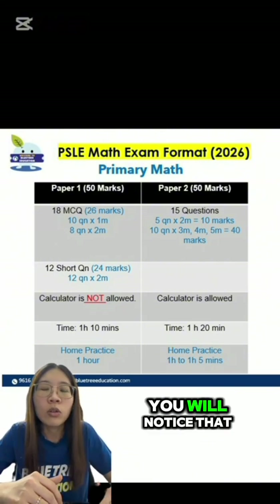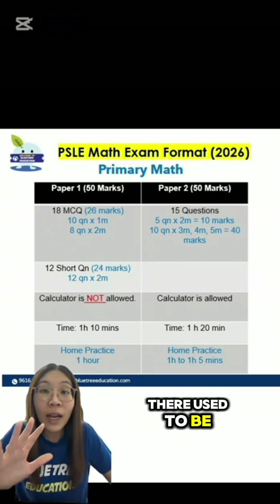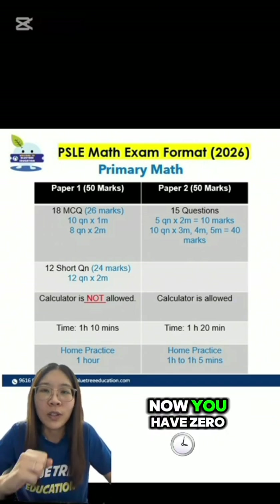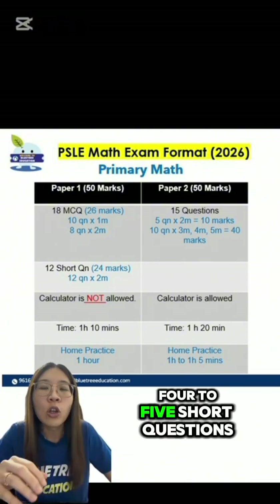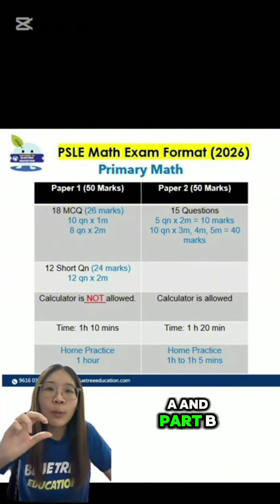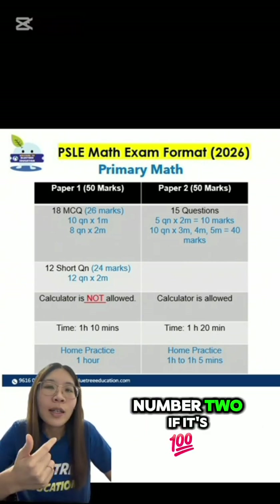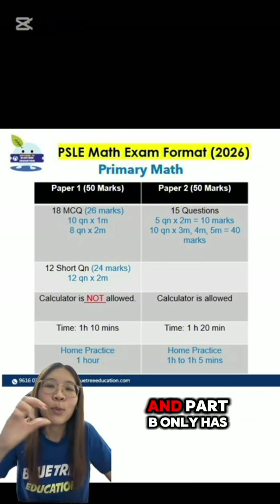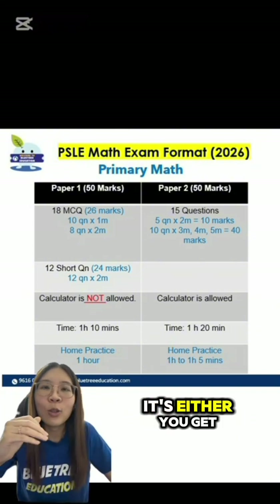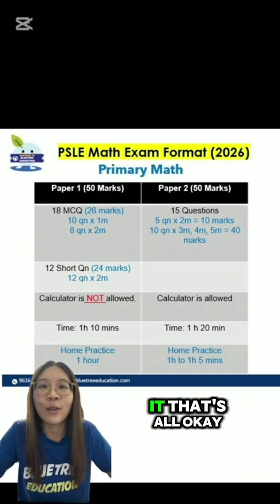Now let's take a look at the shorter questions. You will notice that there are no more 1-mark short questions. Previously, there used to be 5 one-mark short questions — now you have 0. All your short questions are 2 marks each. And for the first 4 to 5 short questions, they're actually in Part A and Part B, which means Part A only has 1 mark and Part B only has 1 mark. So it's either you get it right or you get it wrong — you can't be awarded any method marks for a 1-mark question.